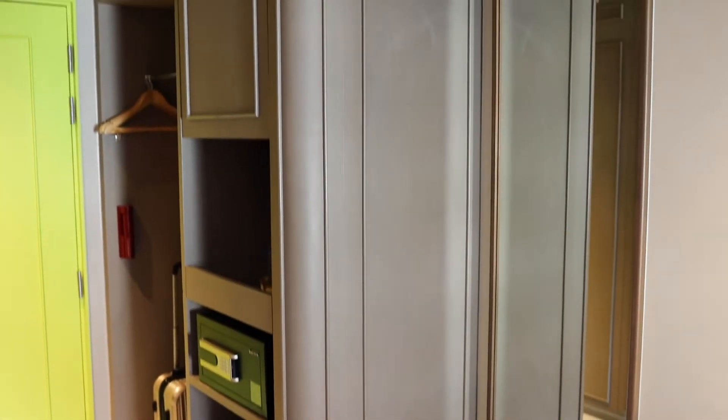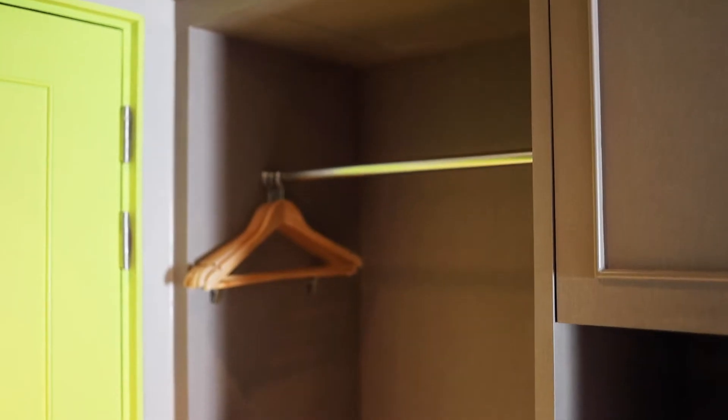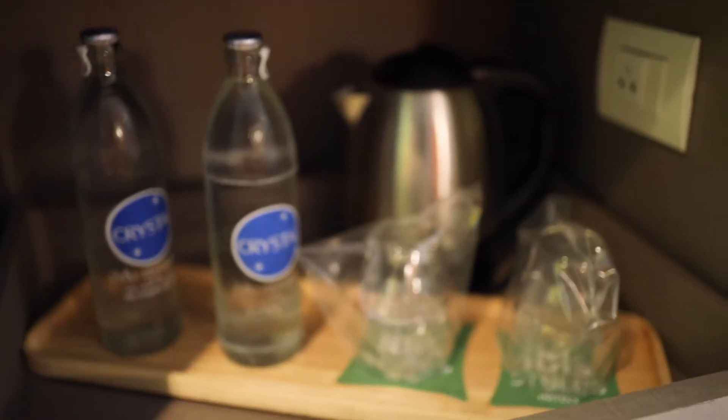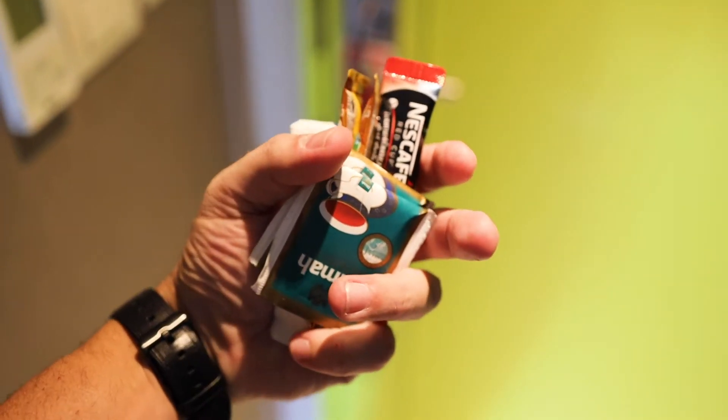At the entrance there is a full-length mirror, five coat hangers, and space for your luggage and shoes. There is one cupboard with an extra pillow. You have a kettle — no coffee and tea though, but it is available upon request.